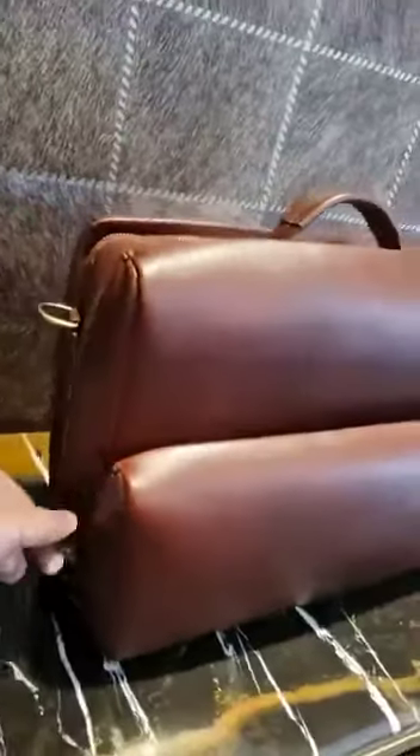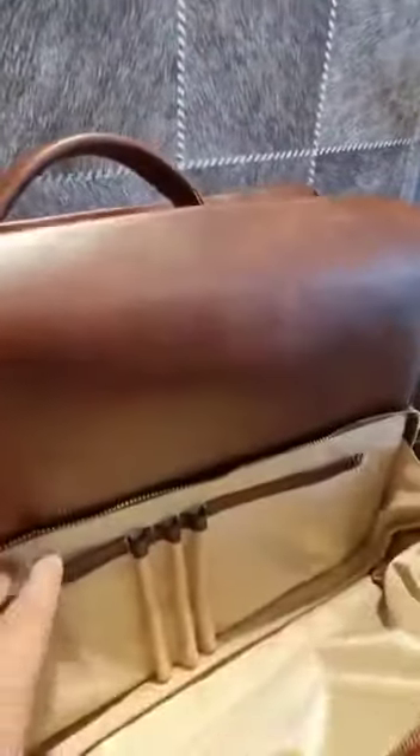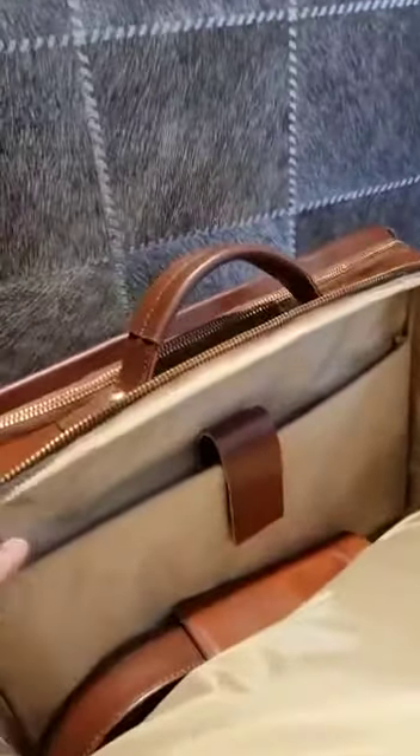The first compartment is where you can place all the important small items, with pockets inside. All the zips are in brass throughout the bag — all the finishing and everything is in brass. The second pocket is the document pocket with the laptop back pocket.